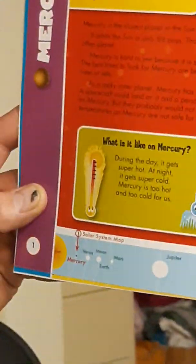Mercury facts. What is it like on Mercury? Carl, have you been on Mercury? Not yet. Carl one day will get to Mercury. During the day it gets super hot; at night it gets super cold.